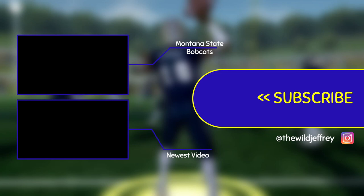Thank you guys so much for watching. If you enjoyed it, leave a like — always appreciated. And until next time, this has been Jeffrey, reminding you to stay moist.